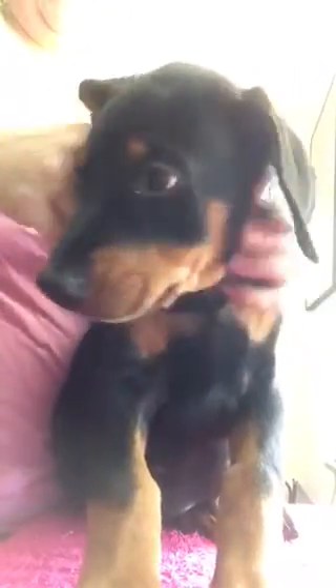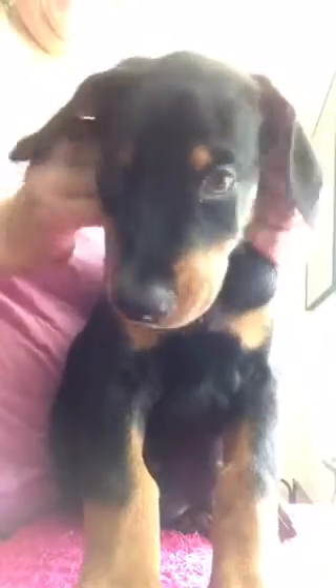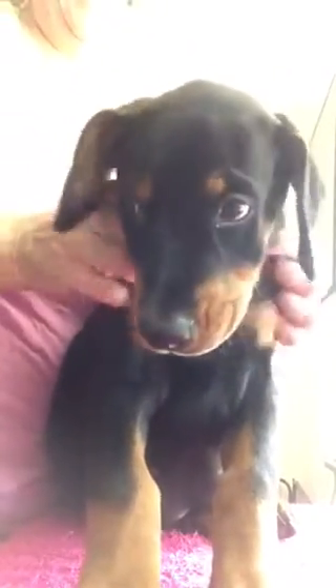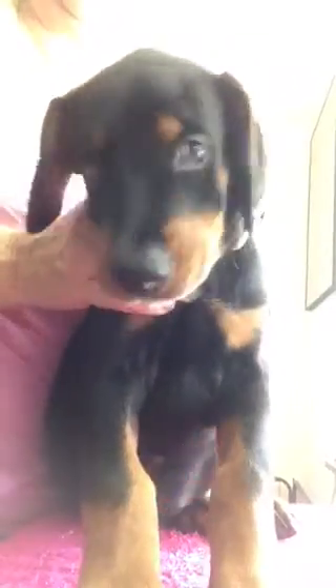This is Hulk. He's still got his Star Wars collar on. This is Hulk. He's such a sweet boy. They're all such good puppies. We really love them.